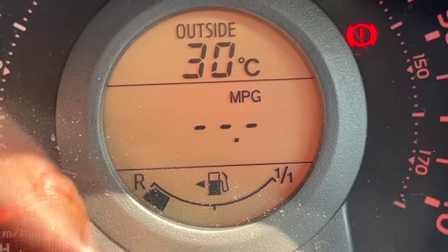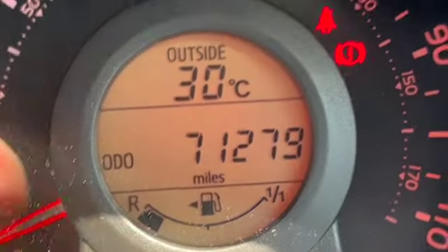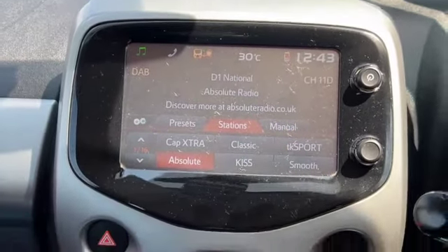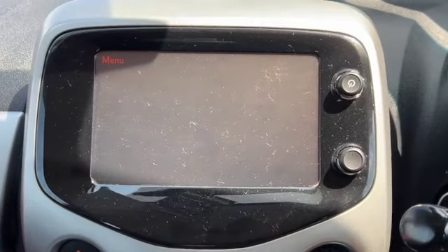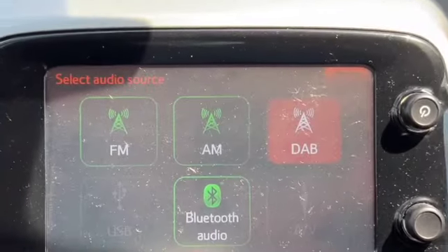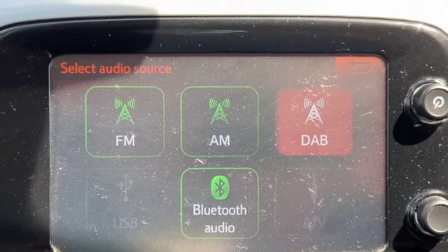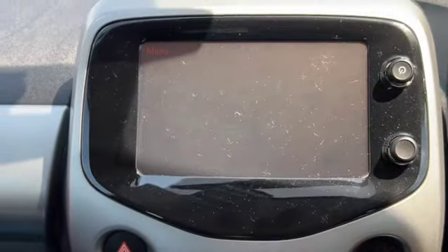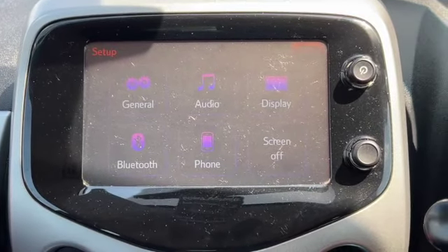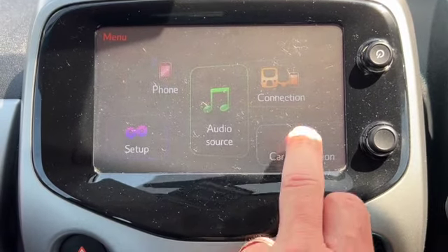You've also got a trip computer and then you've got this seven inch touchscreen centre. This has got the DAB radio. You've also got AM, FM, Bluetooth, USB and you can plug in your AUX as well. You can go through all your different settings so you can personalise the system, which makes it nice and easy to pair your phones.